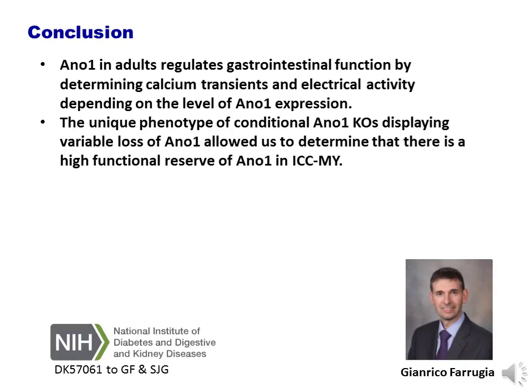In conclusion, ANO1 in adults regulates gastrointestinal function by determining synchronicity of calcium transients and electrical activity. Changes in synchronicity and electrical activity depend on the level of ANO1 expression. The unique phenotype of the conditional ANO1 knockouts displaying variable loss of ANO1 allowed us to determine that there is a high functional reserve of ANO1 in ICC-MY. This study was supported by NIDDK. Thank you.